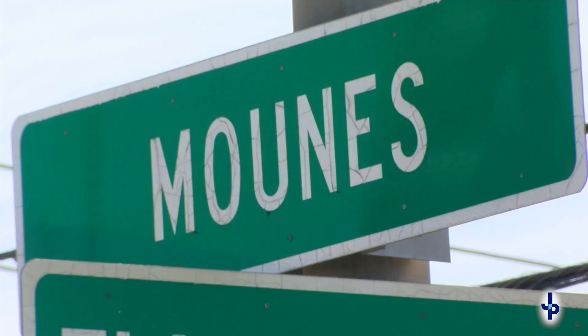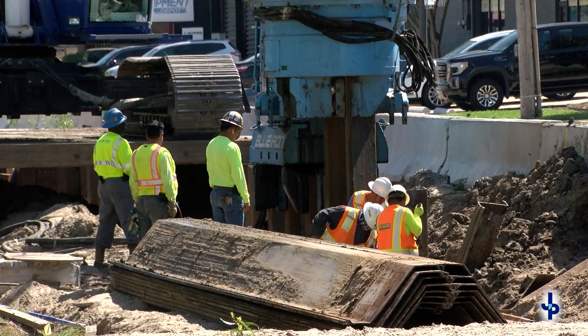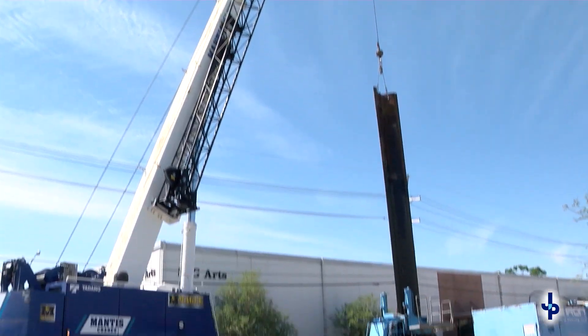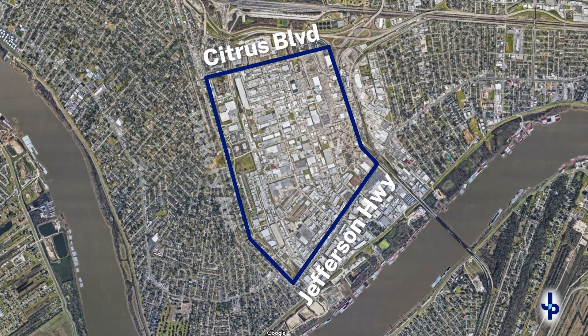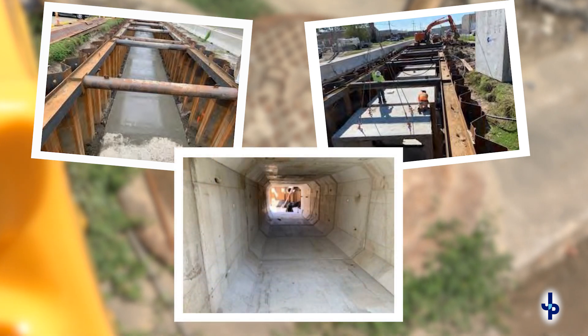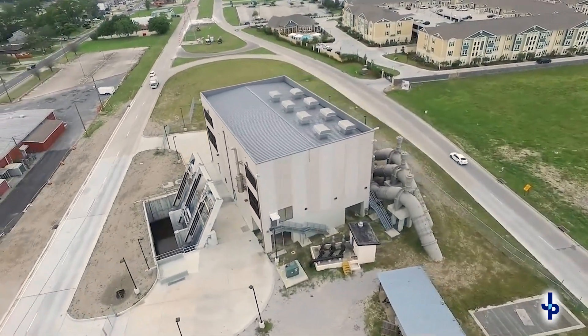Next is the Mounds Boulevard Drainage Improvement Project, which will be more than a $30 million upgrade to stormwater drainage in the Elmwood Business District. It is designed as a three-phase project and currently under construction in the second phase. Benefits span from Citrus to Jefferson Highway between Clearview and Dickory. This project consists of approximately 1,100 linear feet of a 10 by 8 box culvert installed on Mounds Boulevard, starting at Elmwood Park Boulevard, diverting flow towards the higher hand pump station, where it will be pumped into the Mississippi River.